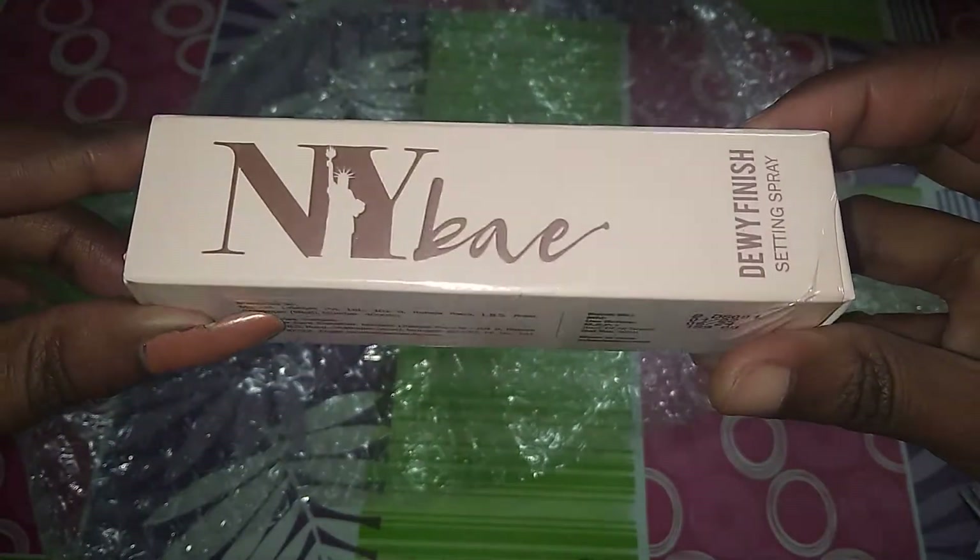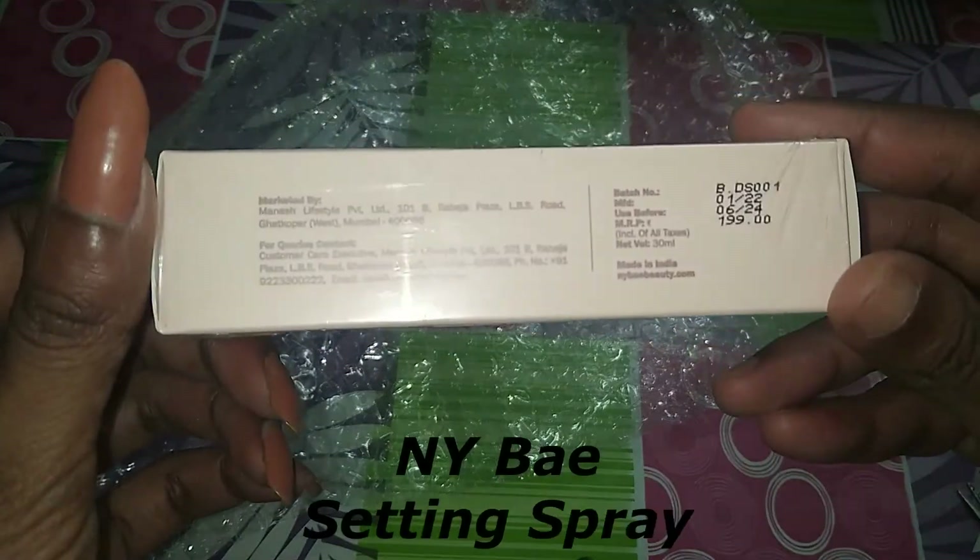NYX Dewy Finish Setting Spray. This is from New Launches. MRP is $1.99.